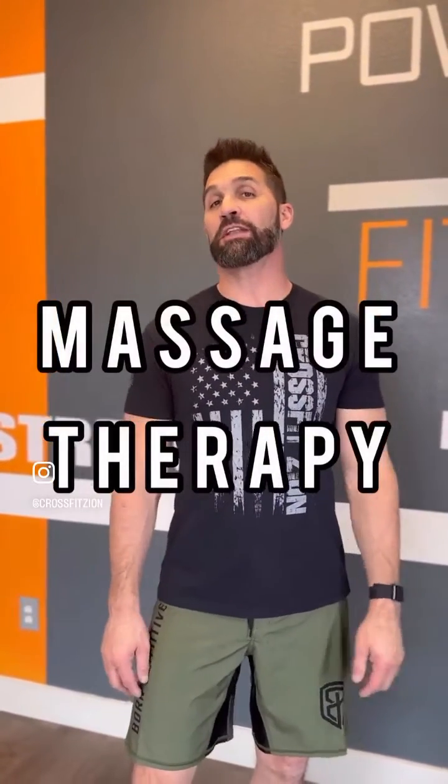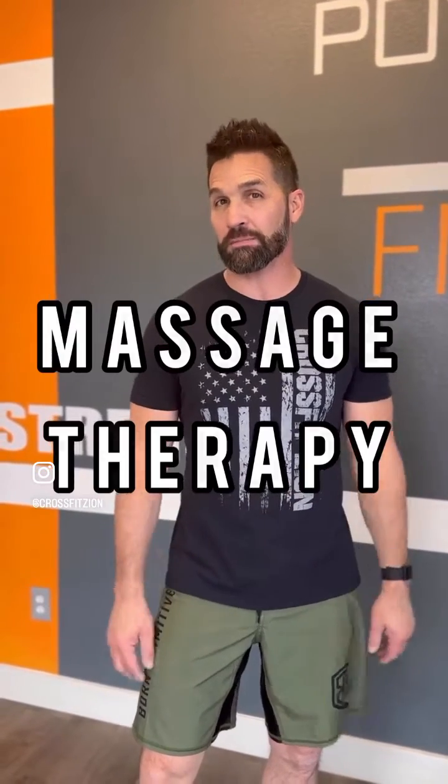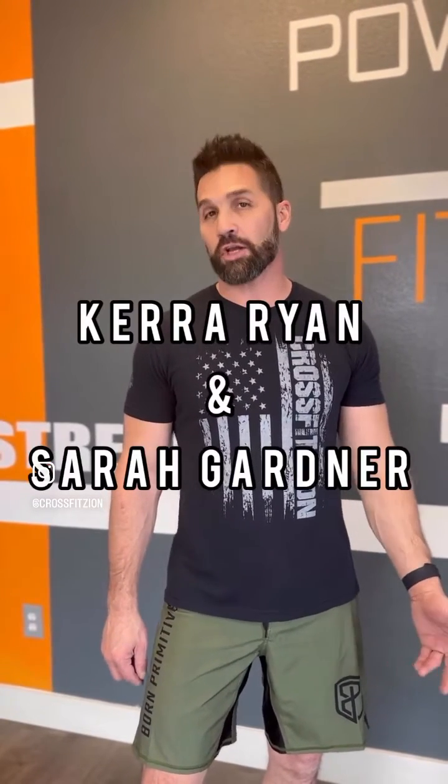Tip number four is massage. Go get yourself a nice deep tissue massage — not a fluffy massage, something that's going to make you cringe a little bit, maybe tear up. We have some massage therapists across the Zion, some awesome members. Kara Ryan is one and Sarah Gardner is another. If you're in the house and you want to get a massage, look them up and they'll make you feel better.